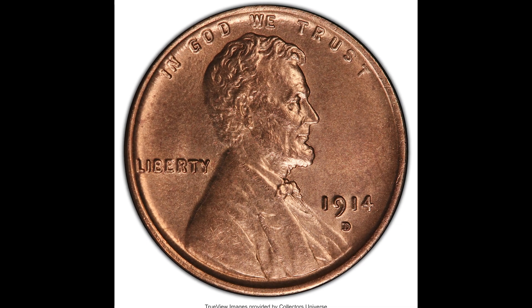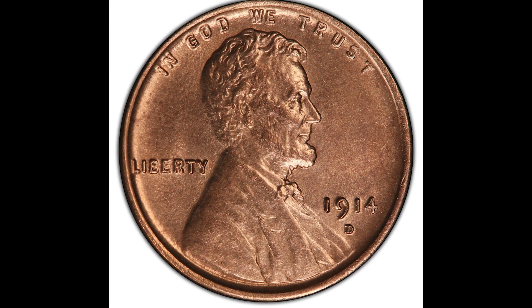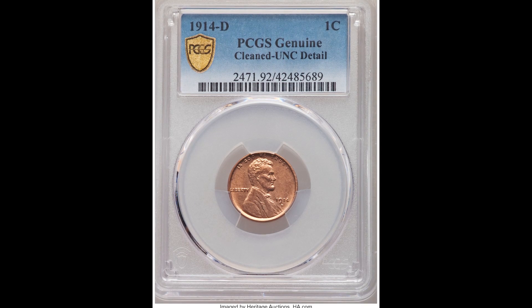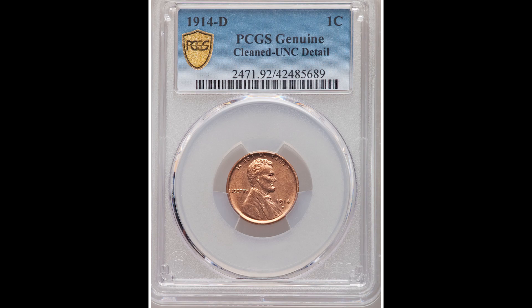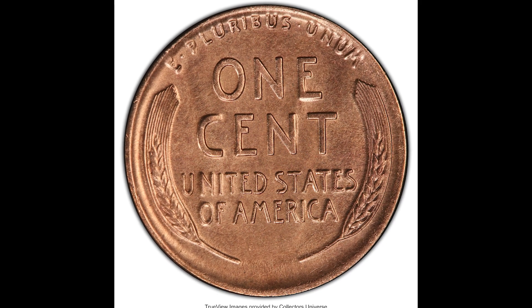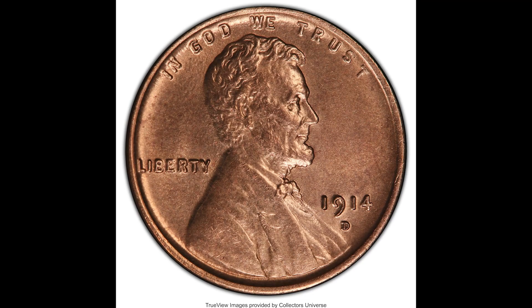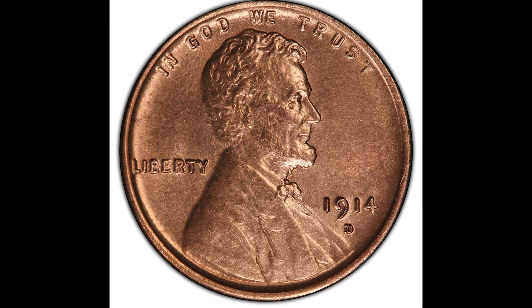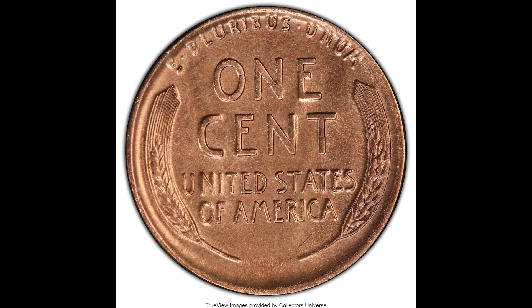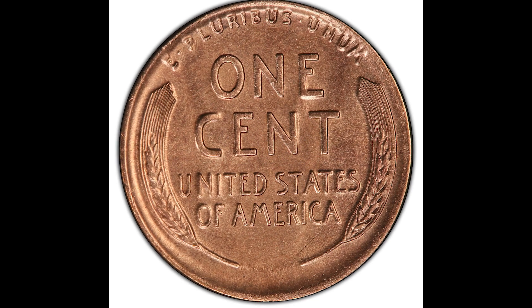Here's a 1914D one-cent Lincoln penny graded by PCGS as Genuine — this coin was unfortunately cleaned. Here is a good learning lesson: do not clean your coins, because that can decrease the value. Even if your coin looks dirty, these grading companies can tell if your coin has been cleaned, and it will decrease the value. This coin sold for $2,640, but if it had not been cleaned, it probably would have brought more money.